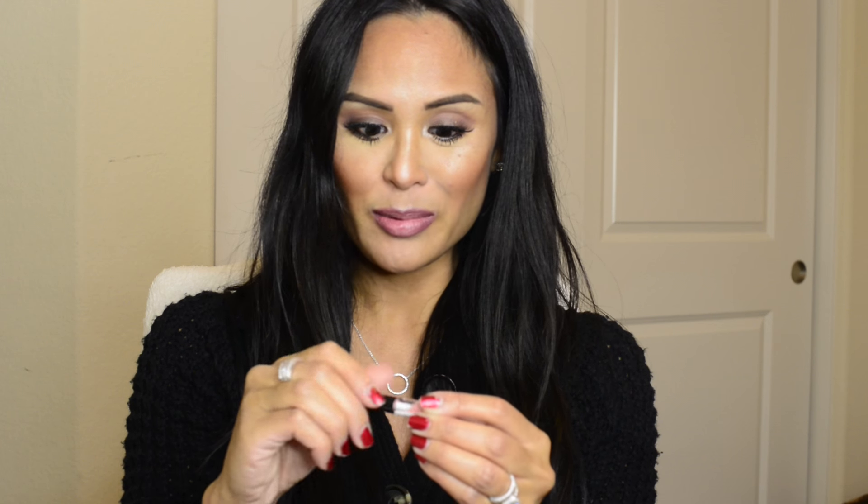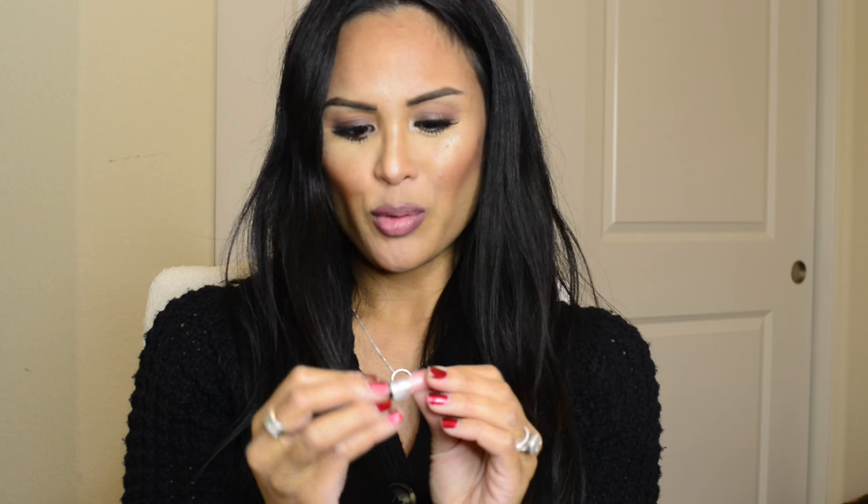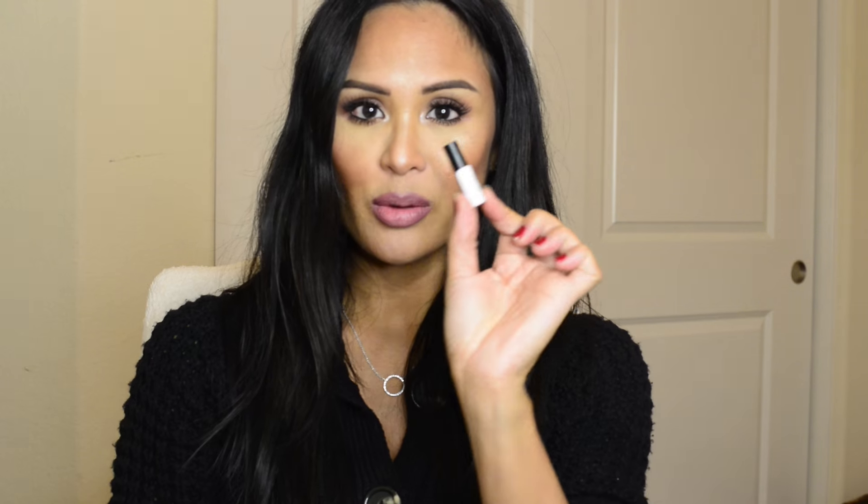The next thing I got is the YSL Glossy Stain in shade 19 Beige Aquarelle. This is what a lip gloss sample looks like — it comes in this tiny little vial with a tiny little brush. It's a pretty decent amount of lip gloss, good for a couple of applications, so you'll get a really good feel for the shade and the wear throughout the day.